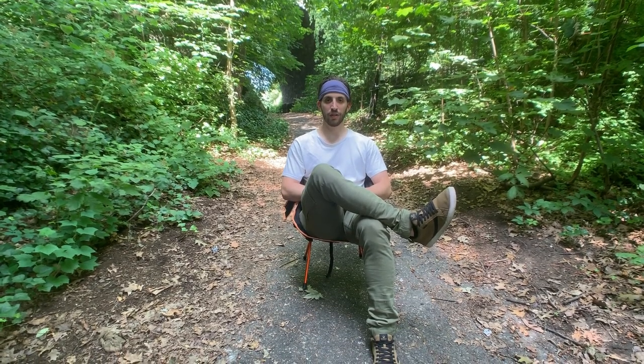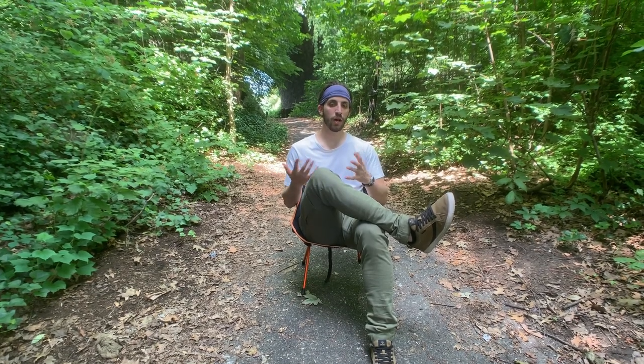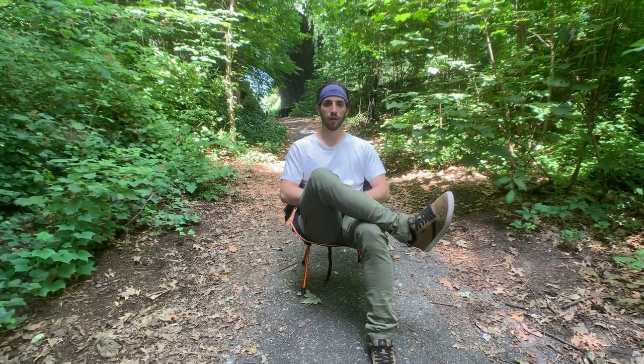That concludes my review of the Trekology Yeezy camping chair. If you want to learn more about Trekology and other up-and-coming brands in the outdoor camping and lifestyle space, head over to reddieti.com for your chance to save up to 50% off thousands of products from other up-and-coming brands. We'll catch you guys next week with another Reddieti review.